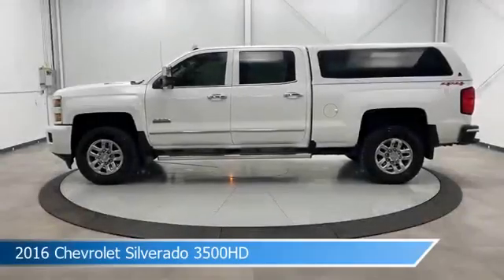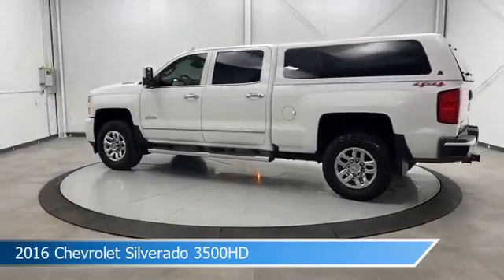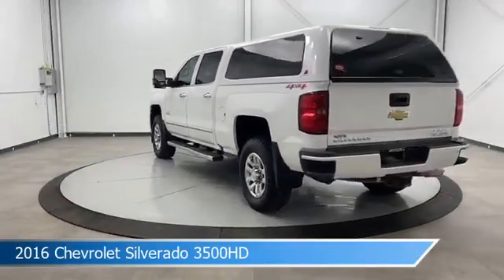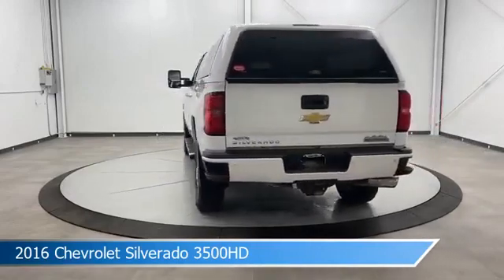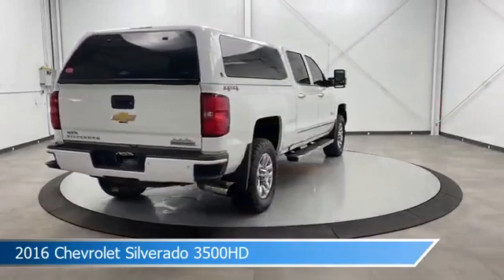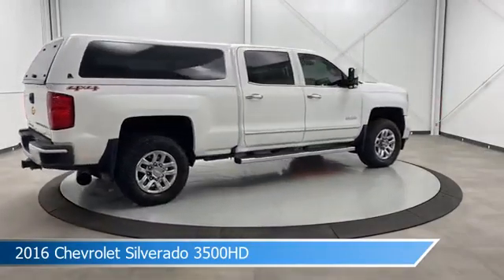Take a look at this 2016 Chevrolet Silverado 3500 HD, equipped with an Allison 1000 6-speed automatic transmission in Summit White. This truck comes with some great features including adjustable pedals, dual rear wheels, anti-lock brakes, and audio controls on the steering wheel, and more.